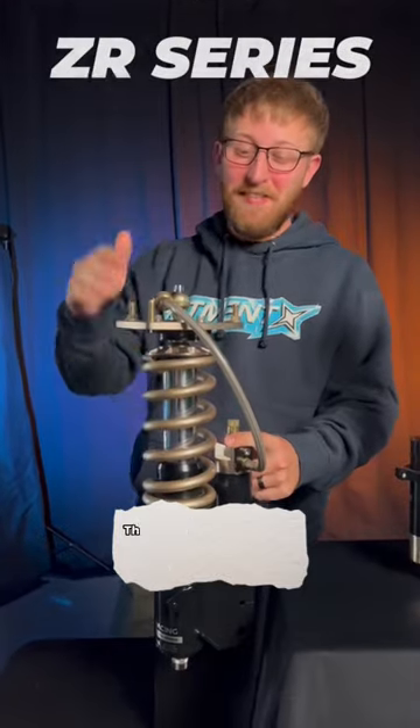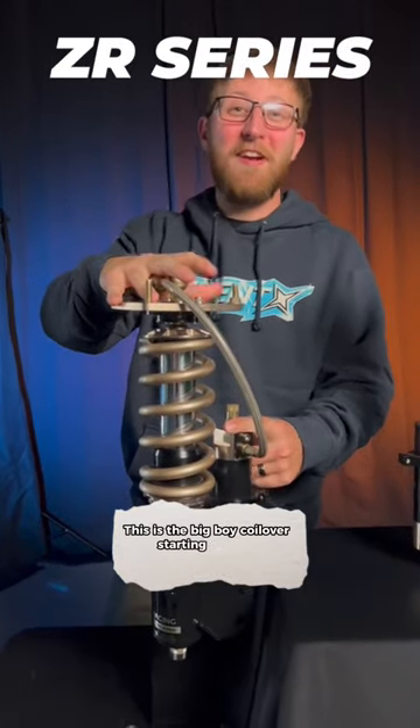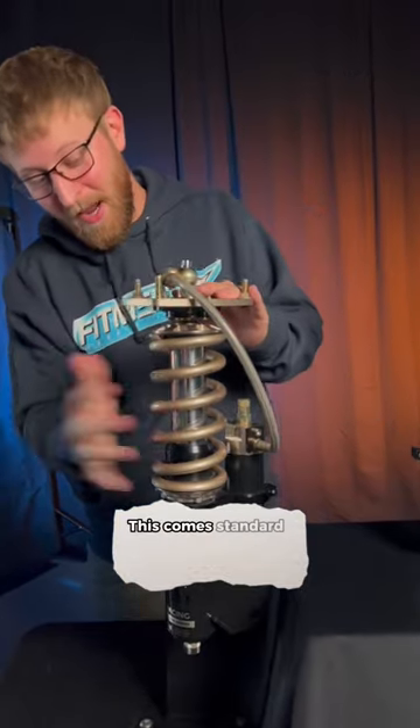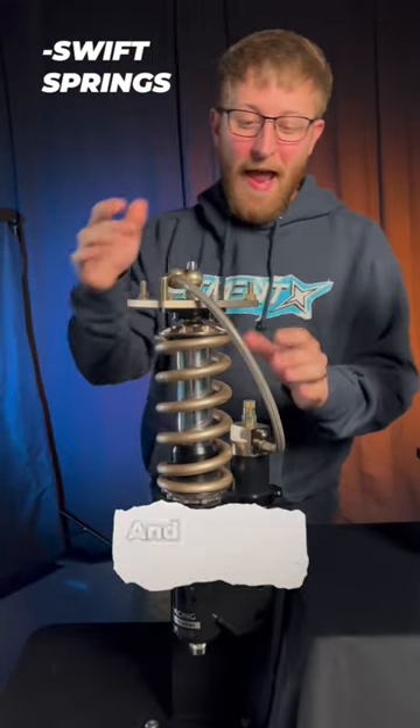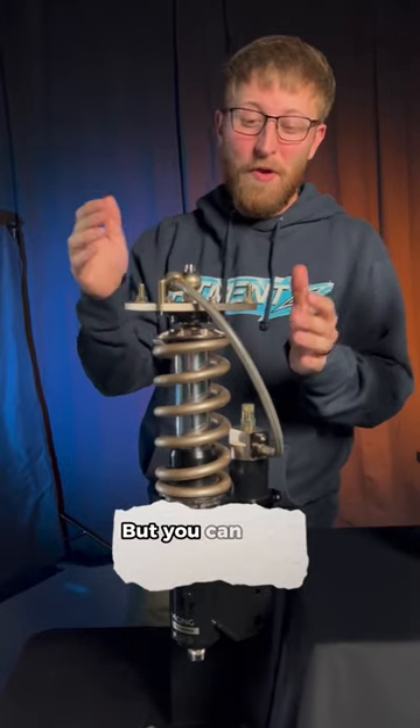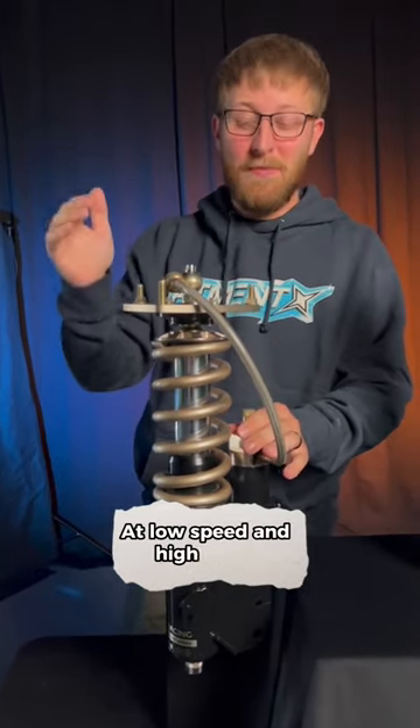And this is the ZR Series — the big boy coilover. Starting at $2,800, you're getting everything in this one. This comes standard with Swift Springs, and not only can you adjust the compression and rebound separately, but you can start adjusting them at low speed and high speed.